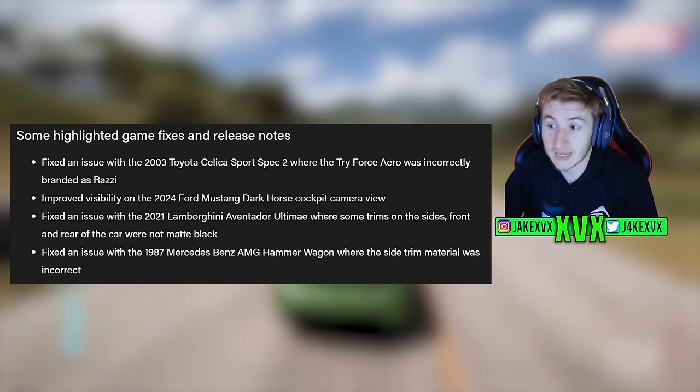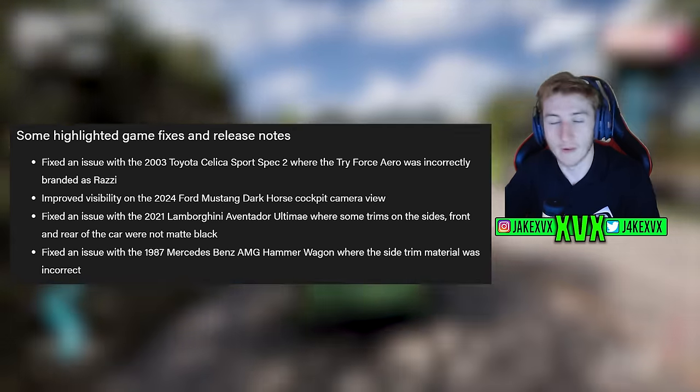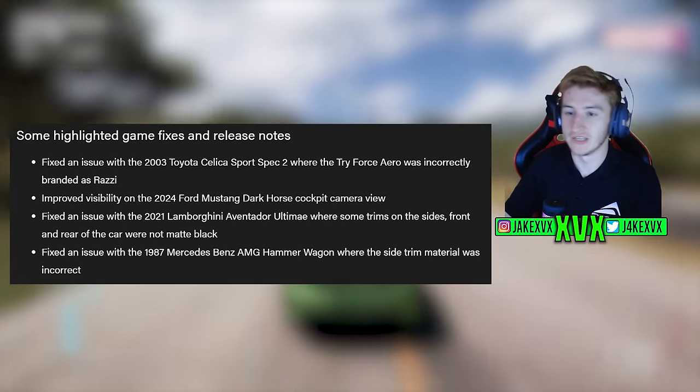There are a few bugs and fixes in this update as usual. You can see them on screen — there will be more things fixed but we won't know until we get the full release notes.